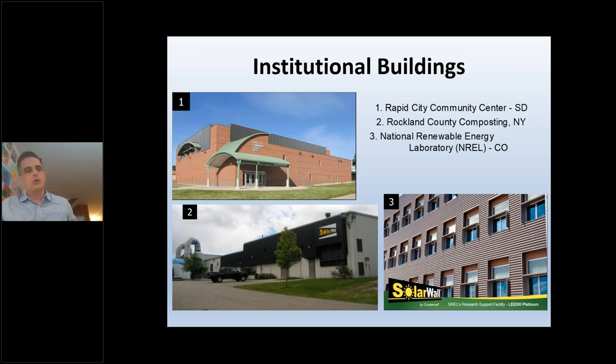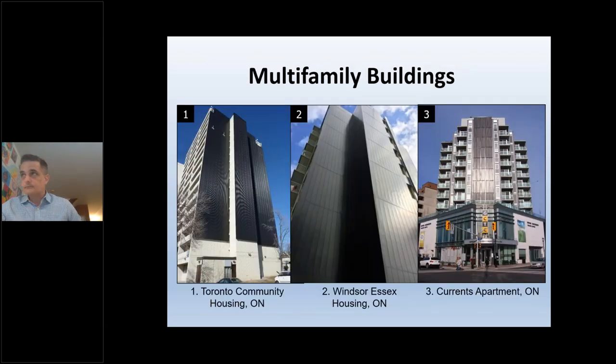Institutional buildings — courthouses, water treatment facilities, gyms, and pool buildings — are another strong application. Water treatment and pool facilities have high ventilation demands and must maintain warm conditions, making them ideal candidates. When building orientation doesn't align perfectly north-south, we can tie into multiple south-facing walls. We're on four NRCan buildings and three NREL buildings at their main campus in Boulder, Colorado.